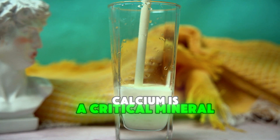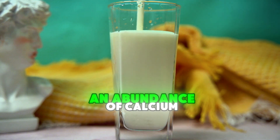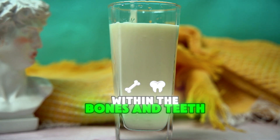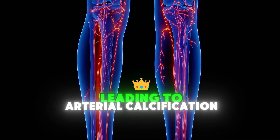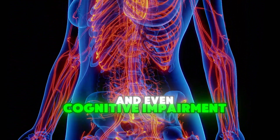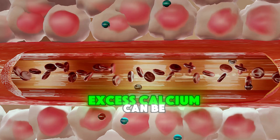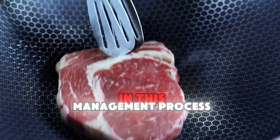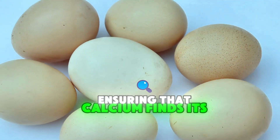Calcium is a critical mineral for maintaining healthy bones and teeth, yet its proper management is complex. An abundance of calcium is beneficial only when deposited where it belongs — within the bones and teeth. Mismanaged calcium can accumulate in soft tissues, including arteries and joints, leading to arterial calcification, joint stiffness, kidney stones, and even cognitive impairment. The irony is that while calcium deficiency poses risks for bone health, excess calcium can be equally detrimental if it isn't properly directed. Vitamin K2 is essential in this management process, acting as a biological guide ensuring that calcium finds its rightful home.